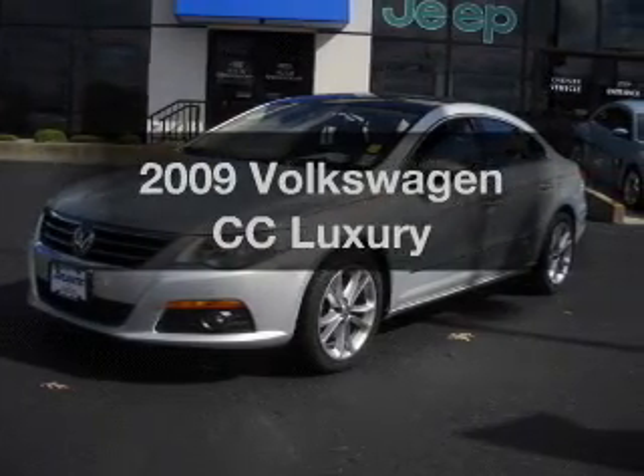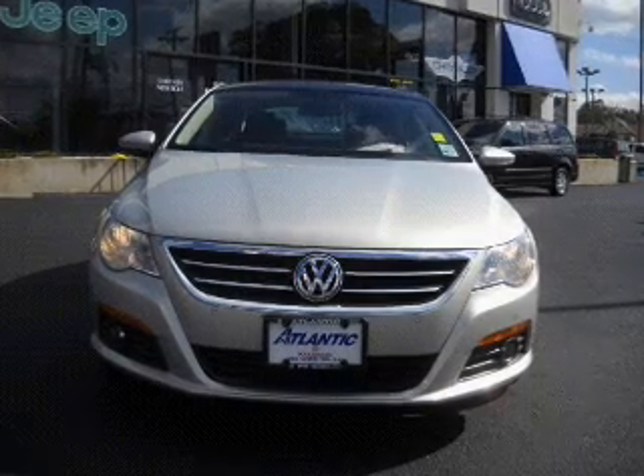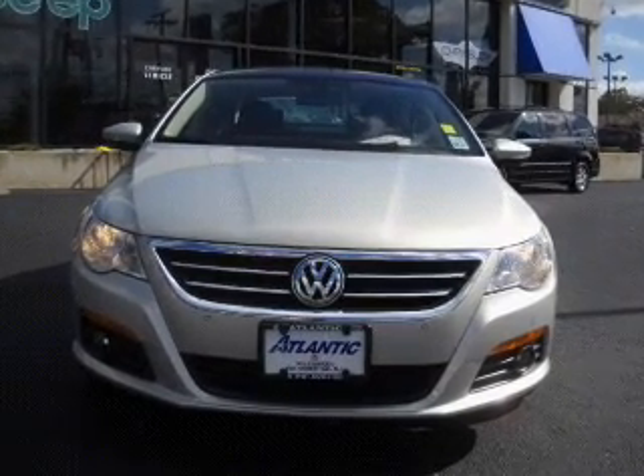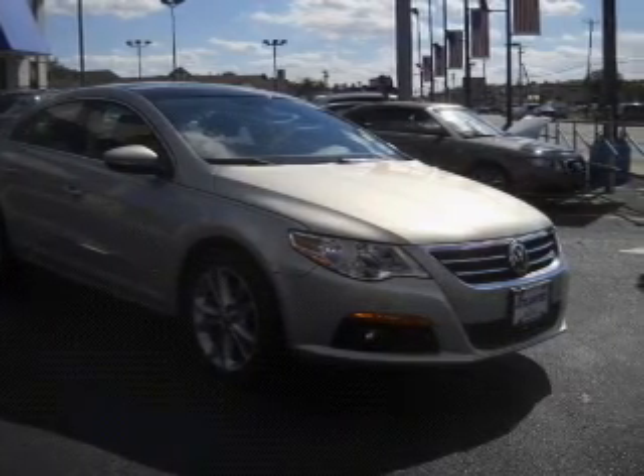Imagine yourself in this 2009 Volkswagen CC. If you're looking for a first-rate auto, this one could be yours today. With an efficient four-cylinder engine that responds smoothly to its six-speed automatic transmission.